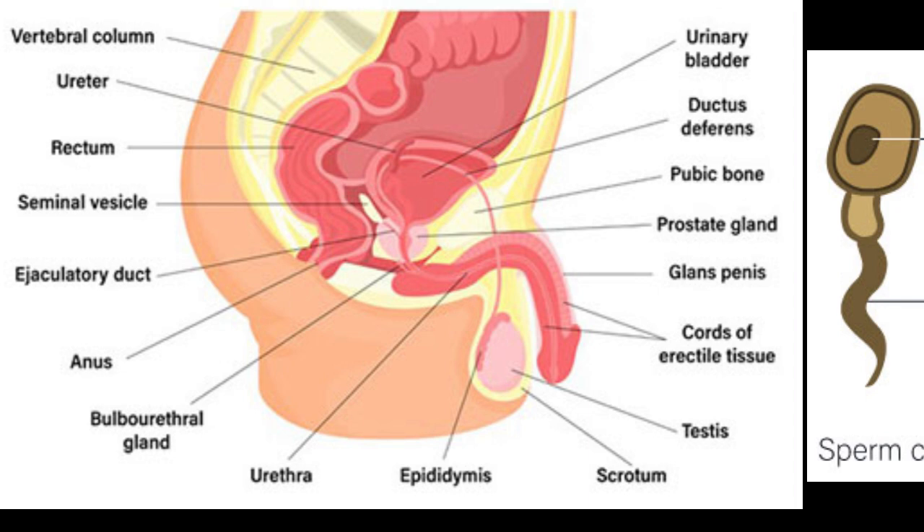These microscopic cells carry half of the genetic material needed to create a new life, and they're produced in vast quantities — over 1,000 sperm per second. The testes are two oval-shaped organs located in the scrotum, a sac that provides a safe and regulated environment for sperm production. The testes are responsible for producing sperm, as well as testosterone, a hormone that plays a crucial role in male development and fertility.